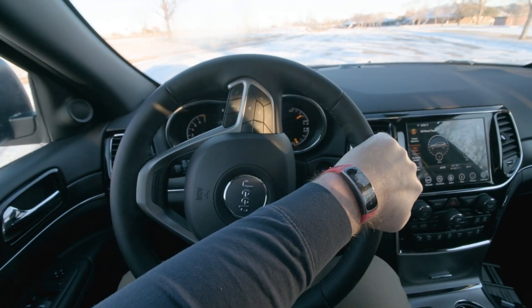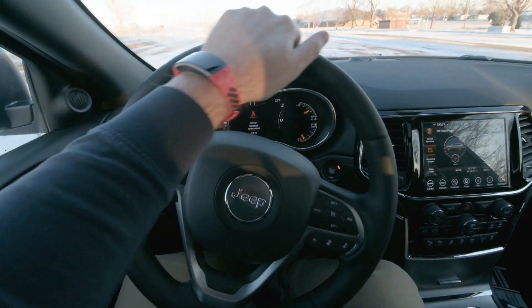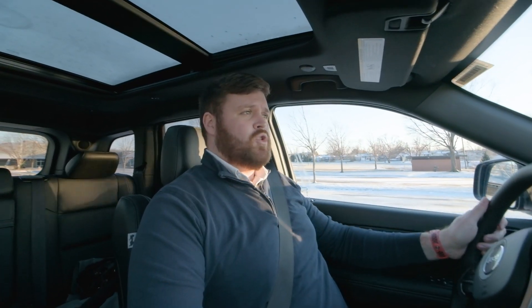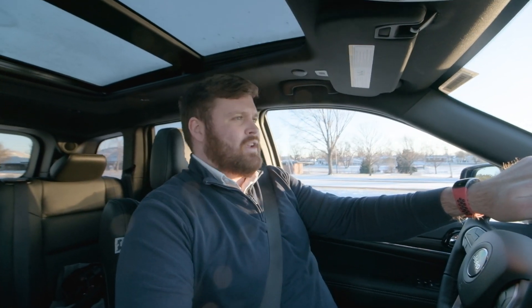I want to talk for a second about what it's like to actually drive this car, because it's really comfortable as well. The steering is really responsive, it handles quite well, and the engine response is really good — it's quite powerful at over 290 horsepower, so it does give you a bit of a kick. It's quite nice on the highway, very smooth drive. The snow mode which I'm using right now is also working really effectively — no slips yet, no problems with traction.